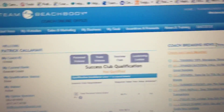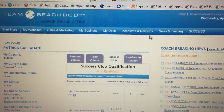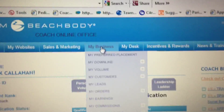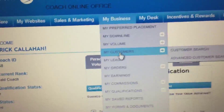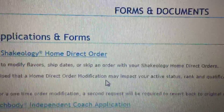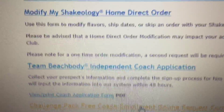Just a real quick video on some of the things that we talked about earlier that you need to do when you first get your business going. This is the Team Beachbody online office. If you had purchased a challenge pack previously and then became a coach, I want you to be able to get your $39.95 back because you're allowed that.